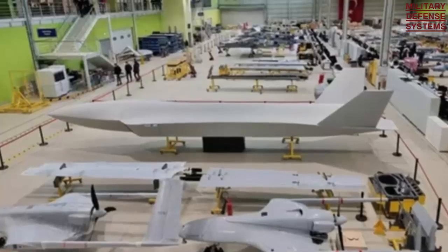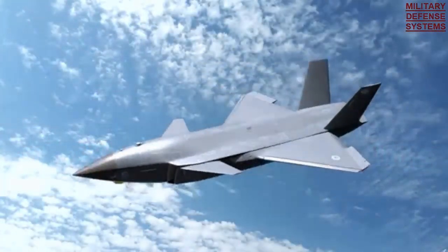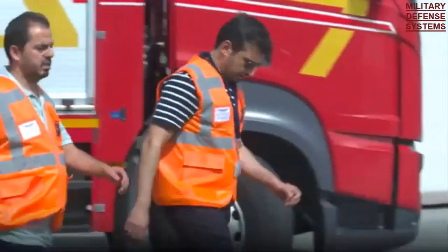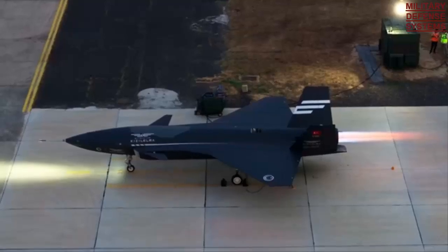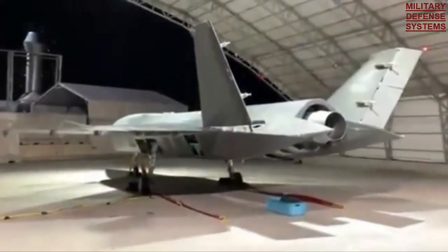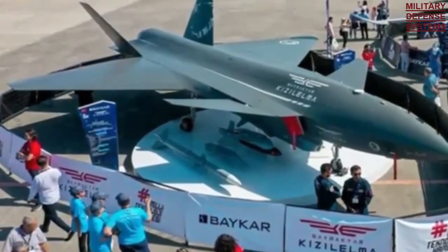The Ivchenko AI-25 engine was developed by Ivchenko OKB from the Soviet Union. The AI-25 was designed for the Yakovlev YAK-40 tri-jet aircraft, often referred to as the first regional jet transport aircraft. The project of this engine began in 1965, the first test flight was made in 1966, and in 1967 permission was granted for mass production. In the military and civilian twin-shaft mid-bypass turbofan engine family, the AI-25 was the first bypass engine used in short-haul aircraft within the borders of the Soviet Union. Ukraine-based aircraft engine manufacturer Motor Sich continues to produce these engines.